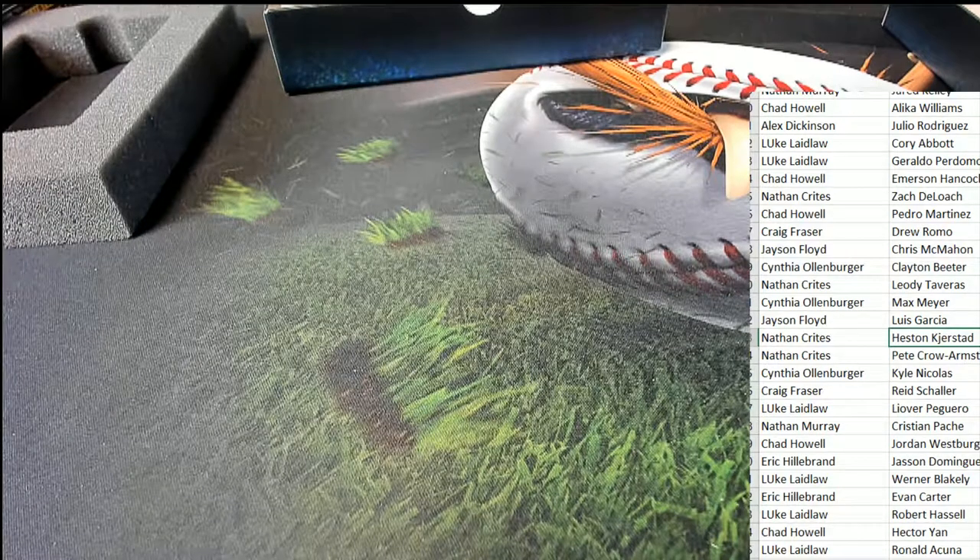Some good things coming out there in Flash Baseball.